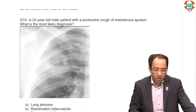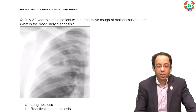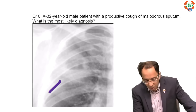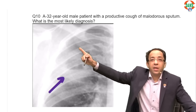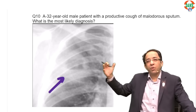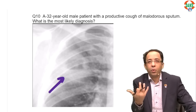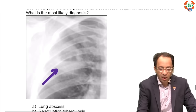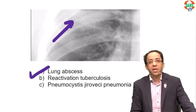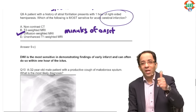Final question: a patient with productive cough and malodorous sputum. On the chest X-ray, you can see a cavitary lesion with an air-fluid level — a cavity-like lesion with pus inside. If you see pus and an air-fluid level on a chest X-ray, always mark the answer as lung abscess.